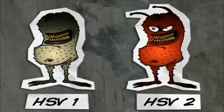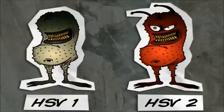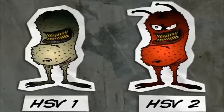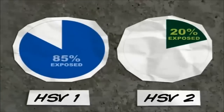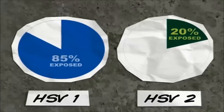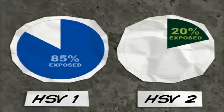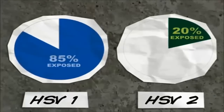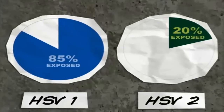There are two types of herpes: herpes simplex virus 1 and herpes simplex virus 2. They can both be transmitted sexually due to direct contact. Herpes affects many people in the population — 85% of the population have been exposed to herpes simplex virus 1, and 20% of sexually active people have been exposed to herpes simplex virus 2.